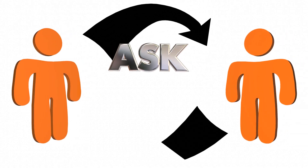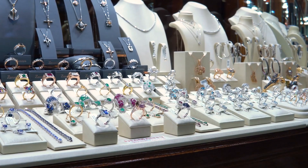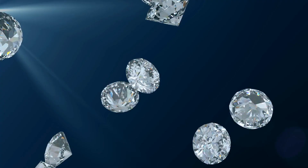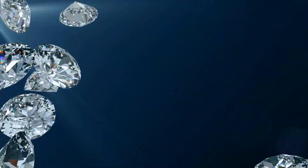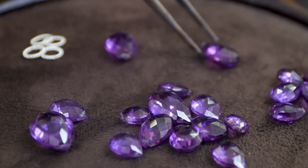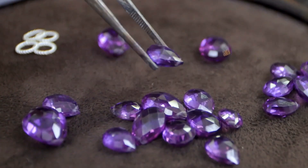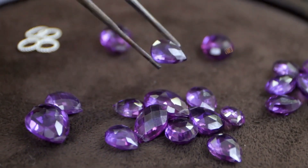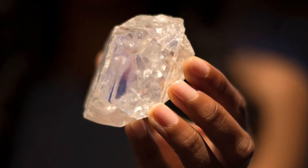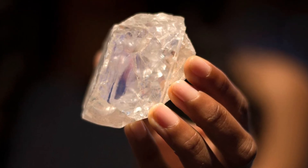Whether or not synthetic diamonds are worth anything is a question that many people are asking, and the answer isn't simple. They're less expensive, but you're getting less for your money. You shouldn't think of your diamond as an investment; however, you shouldn't completely disregard its worth. The typical natural diamond retains about 50% of its value after purchase, meaning you should be able to recover at least half of the initial purchase price if you decide to sell.